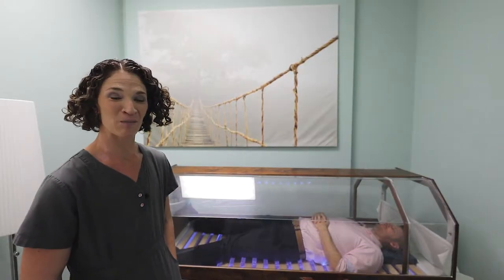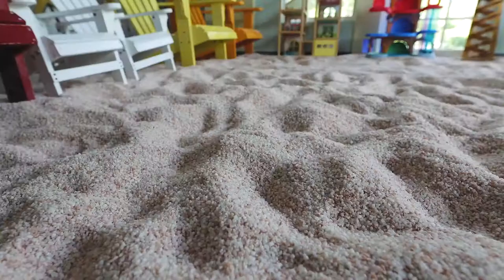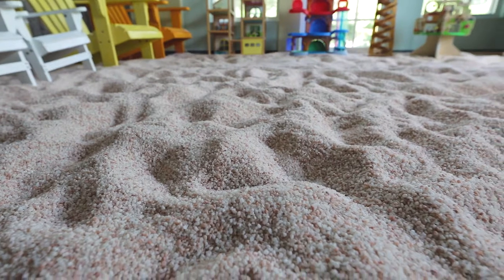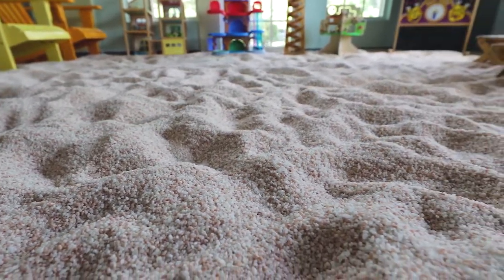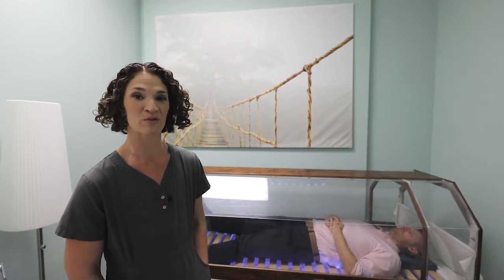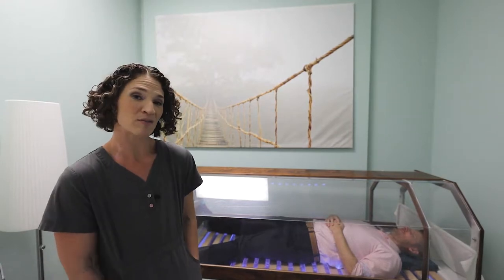So this is our private salt bed. For those who want a more personalized experience and don't necessarily want to be in a group setting with seven individuals in our adult room, you can come and do a session in our salt bed. A session in the salt bed typically lasts about 25 minutes, whereas the group rooms are 45 minutes. The group rooms begin on the hour all day every day, but the private salt bed runs on your schedule.